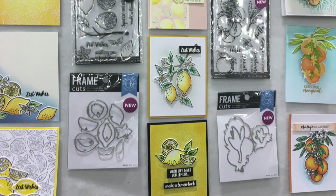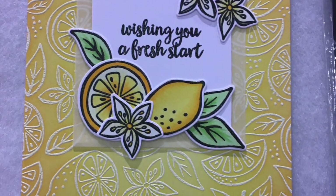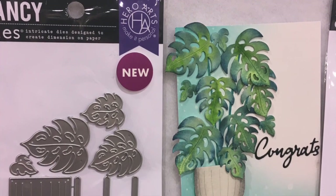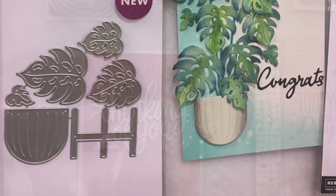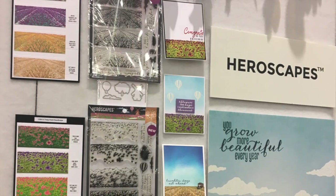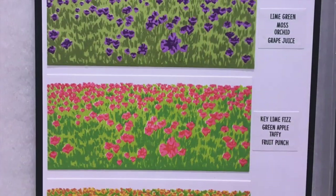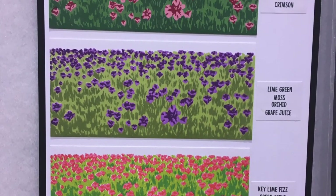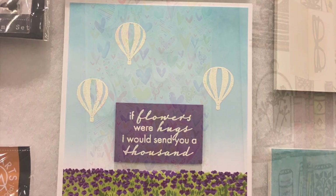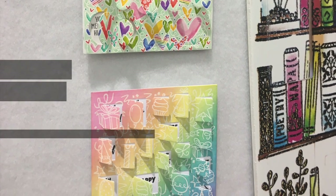Back to Hero Arts with some of my favorites — the lemons. The citrus theme seems to be a trend right now and I just adore it. These new Monstera leaves also, and the new stamp and cut dies — beautiful. The Heroscapes also were really cool — layering stamp sets where you can create all the different colors of flowers. Lots of beautiful things to see here. And I was so excited because Libby gave me a tour around the booth to show me all the new latest and greatest.